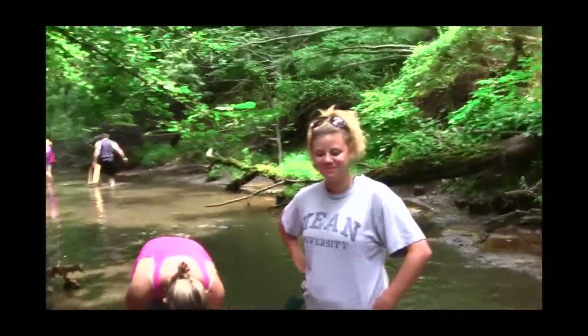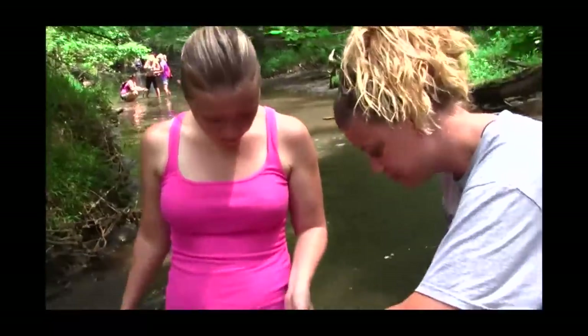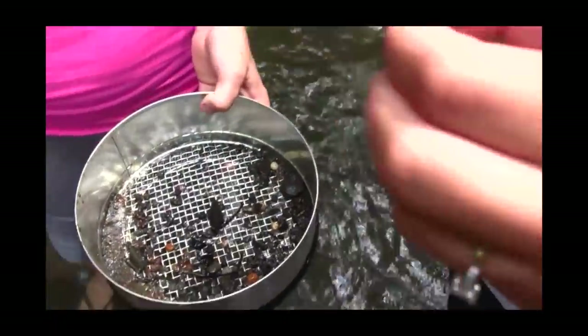Now I got the camera on you. Did you find anything yet? I have no idea. I think there's a lot of rocks — this could be something. You didn't study the sheet I gave you?